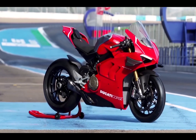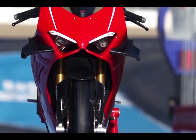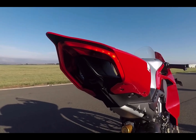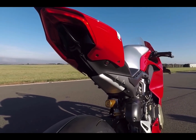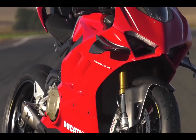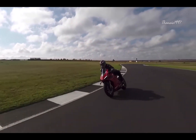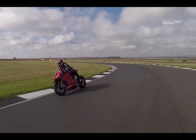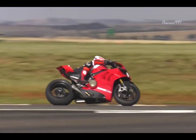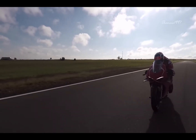The Ducati Panigale V4R is the embodiment of maximum performance from a road-legal Ducati superbike. The R in the name stands for racing version, and it lives up to its expectations. The V4R's powerplant can unleash up to 234hp, making it the most powerful road-legal motorcycle. With its aerodynamic and electronics package, the V4R is truly the king of superbikes, capable of reaching a top speed of 204mph.